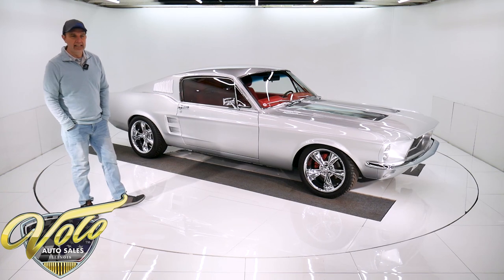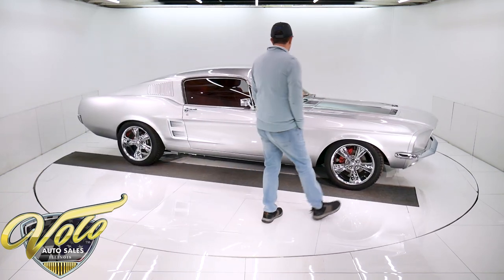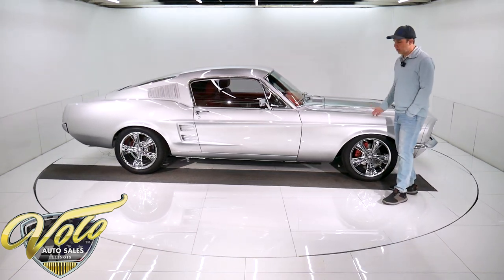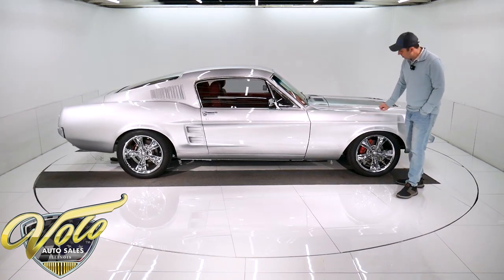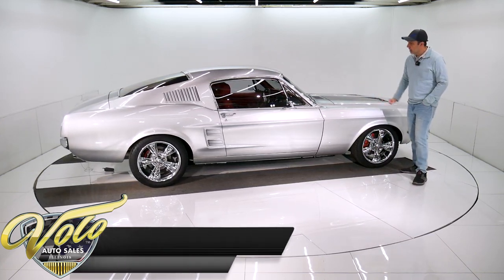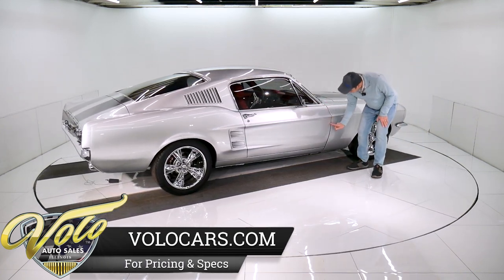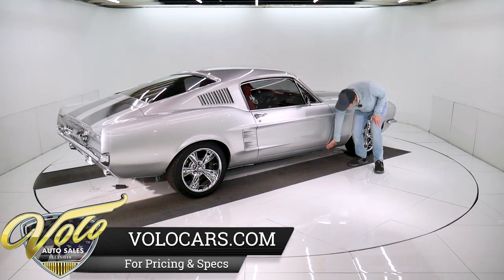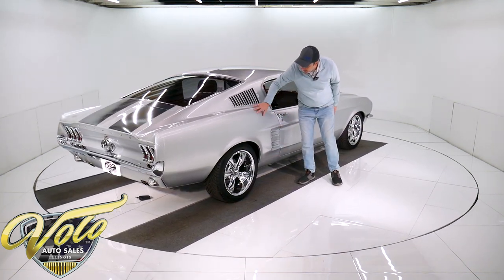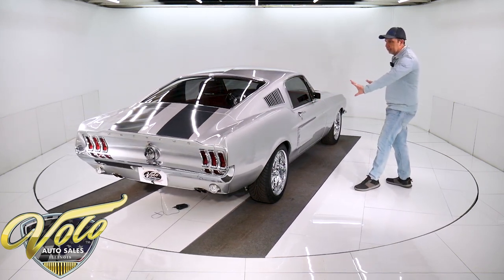Absolutely stunning car. It's a Georgia car, so it's real clean, solid body and floors. Lexus Silver — it's a bright silver with lots of metal flake in the paint, clear coat. It's just a stunning silver color. All the gaps are spot on, all smooth. There's no rust down here. The door fits perfectly flush.